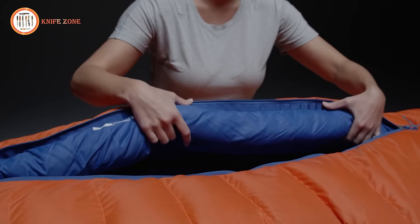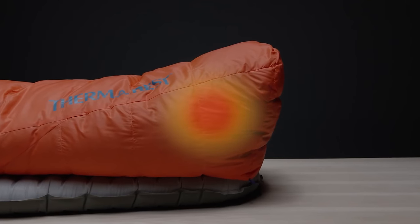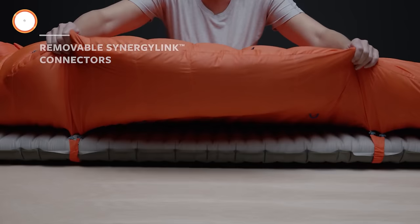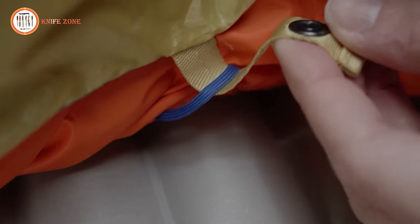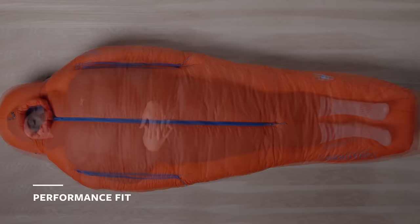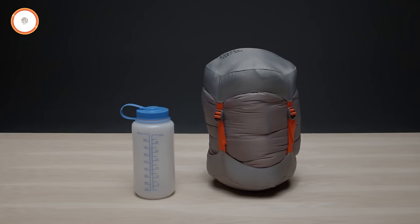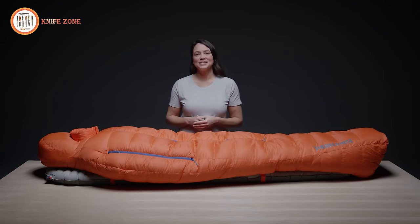Overlapping draft tubes prevent cold spots when zippers are closed. The Signature Toe Box Foot Warmer Pocket keeps feet cozy, while an internal zip pocket provides easy access to essentials without exposing them to the cold. Removable Synergy Link connectors secure the bag to your pad, preventing roll-off and heat loss. Blanket attachment loops allow for a customizable sleep system, and the Polar Ranger features a performance fit — a classic mummy bag shape with a slightly more generous cut for added versatility in layering. It comes with a storage bag and a compression stuff sack. Trust the Polar Ranger on your most extreme expeditions, knowing your gear was designed with both performance and the planet in mind.